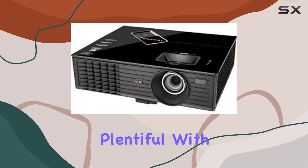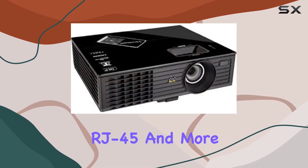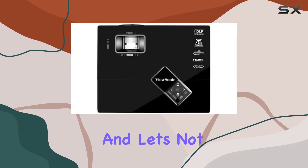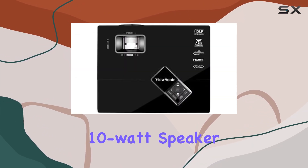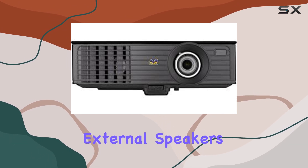Connectivity options are plentiful with HDMI, Dual VGA-in, Composite, S-Video, RJ45, and more, ensuring compatibility with a wide range of devices. And let's not forget about the integrated 10W speaker, which delivers clear and powerful sound without the need for external speakers.